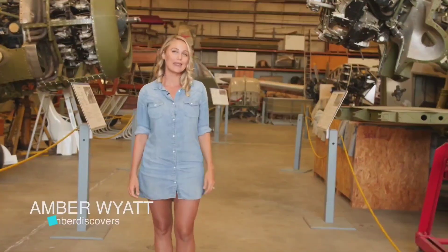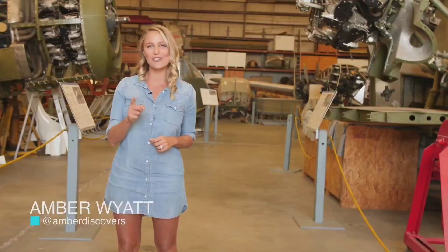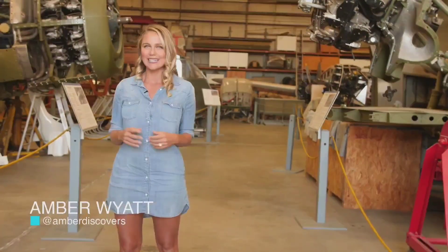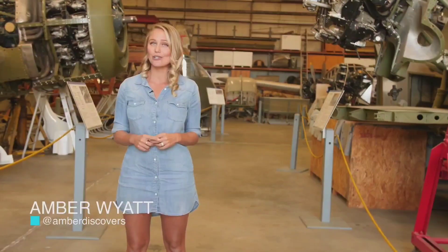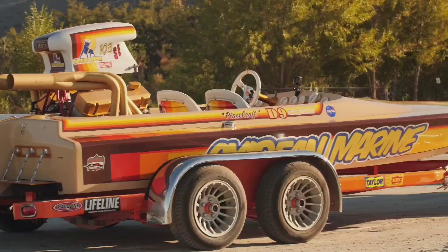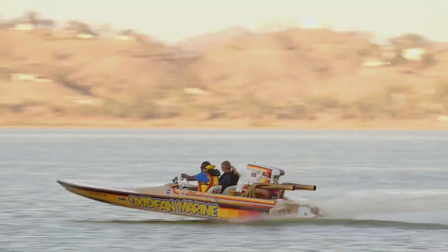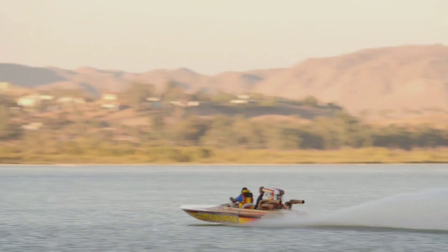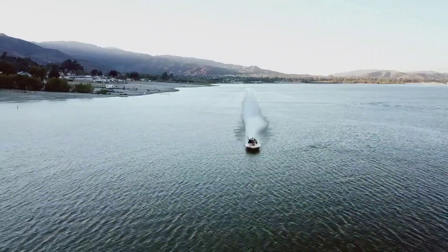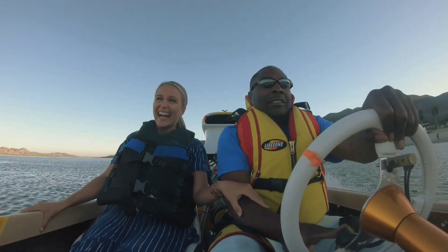Okay, listen up, this is your captain speaking, and boy do I have a show for you, because we've scoured the world from sea to sky in search of some sleek new toys to check out. Coming up, we dive into water toy action with this super-powered drag boat, reaching upwards of 100 miles per hour in just six seconds. There's only three of these bad boys in existence, and I climb aboard.